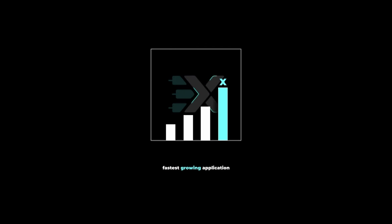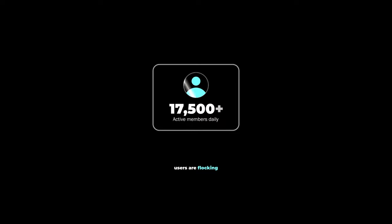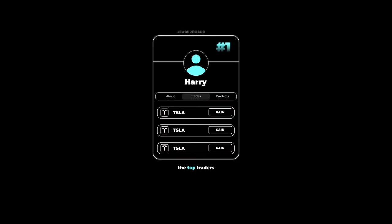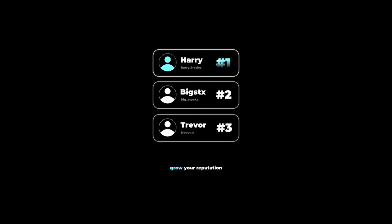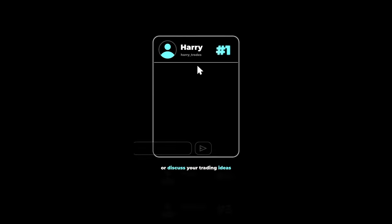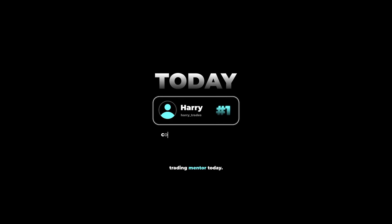There's a reason why XTrades is currently the fastest growing application on the market for sharing financial ideas, with over 2.5 million dollars paid in the last two years to contributors. Users are flocking to see what trades the top traders on the leaderboard are sharing in real time. If you're looking to grow your reputation as a trader on the internet or discuss your trading ideas with other reputable investors, click the link below and get connected with a trading mentor today — completely free of charge.